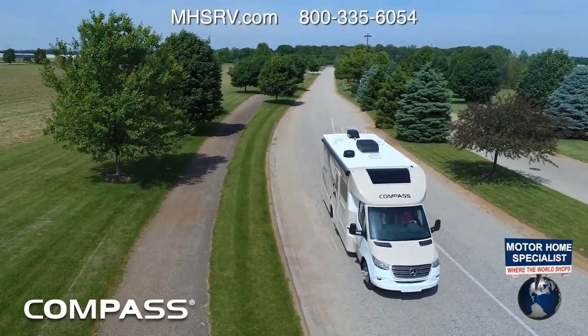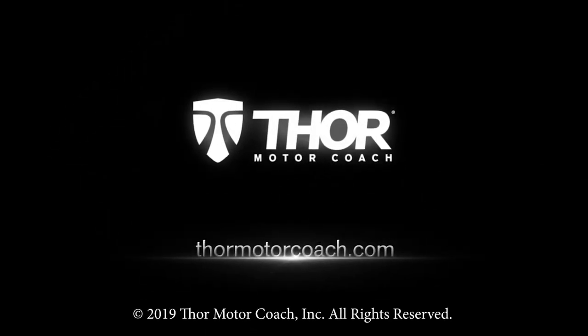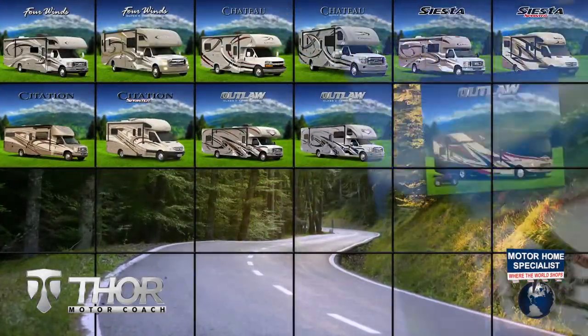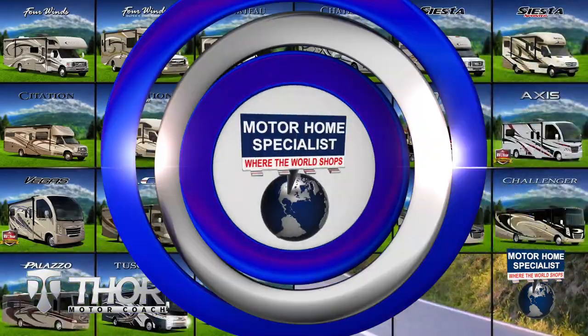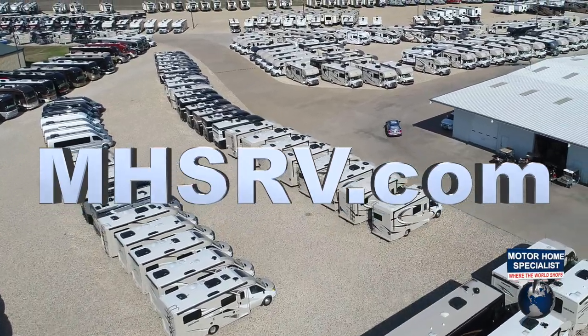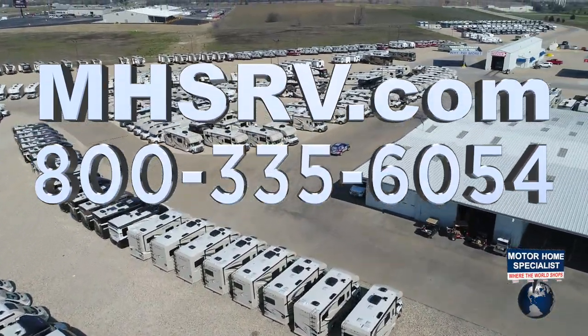This is the 2020 Compass from Thor Motor Coach. Find the Compass floor plan made to fit you at ThorMotorCoach.com. If you would like to see sales prices from the only full-line and fully authorized Thor Motor Coach dealership in the world, visit Motorhome Specialist at MHSRV.com or call 800-335-6054.